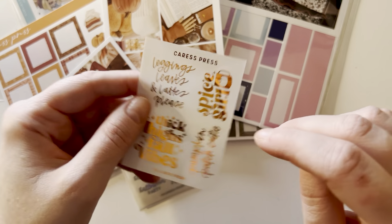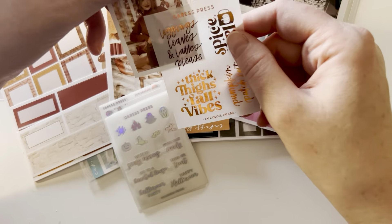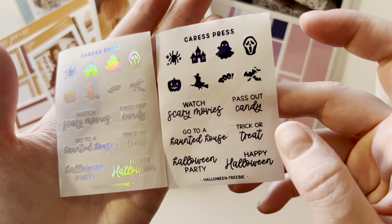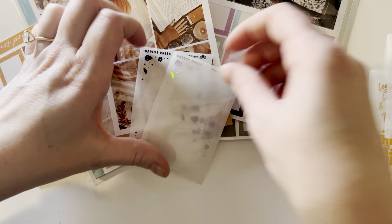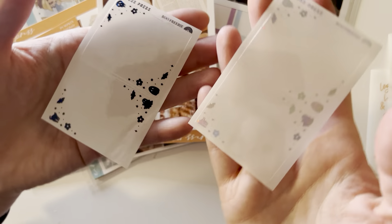Thick thighs, fall vibes. Leggings, lees, and lattes, please. Spice Girl and Pumpkin Patch Cutie — those are cute because you can put them like on a box somewhere. I have this in black and in hollow, which has some Halloween-related icons and scripts. And then these also are some full boxes — Boo Freebie in black and in hollow. Love those.